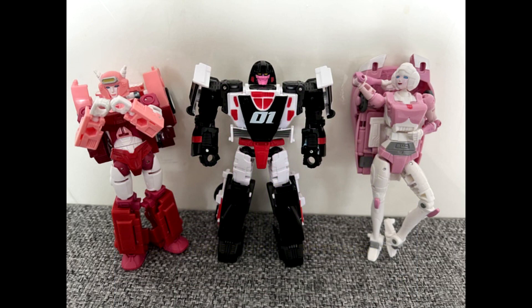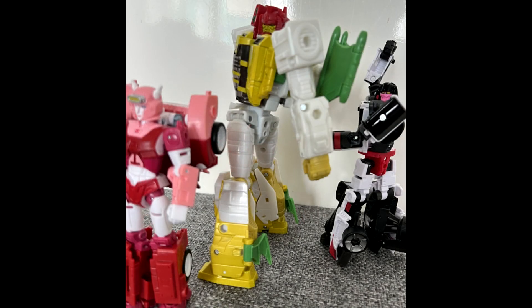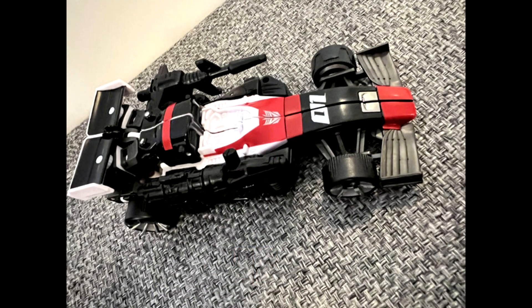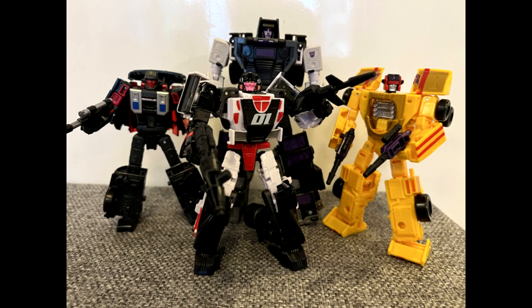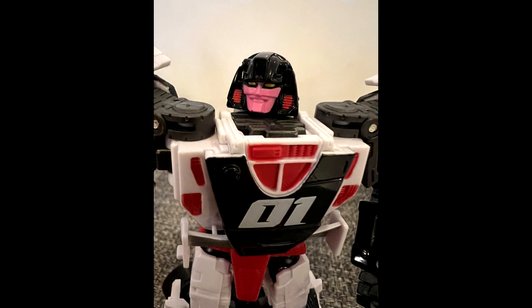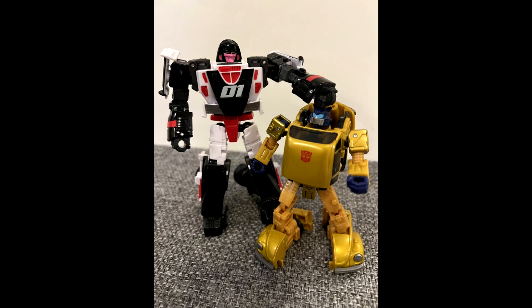Possible first look at Velocitron Crasher — a GoBots character — revealed as a redeco of the War for Cybertron Mirage mold. The image gallery shows the figure in robot and race car modes. A lot of people wanted them to use the Drag Strip mold for her, but they went with Mirage. The head sculpt looks a little weird — just looks like a straight pink version of Mirage — but we'll see.